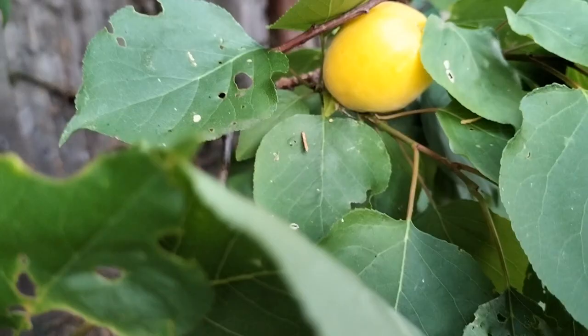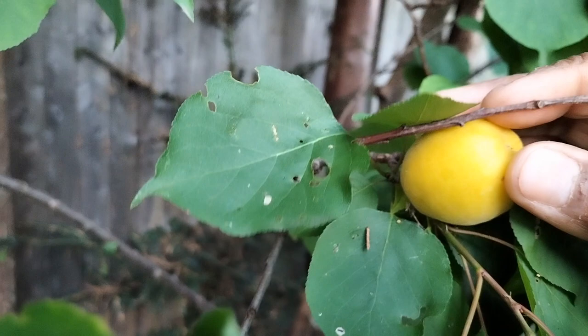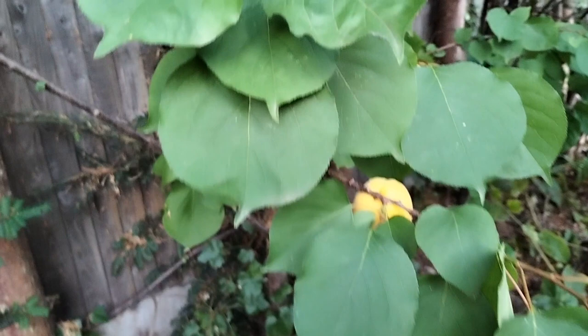The apricots have given us fruits again this year as well, and it won't be long before we can harvest those. The quince tree is also doing well — if you remember the beautiful blossoms from earlier on in the springtime.